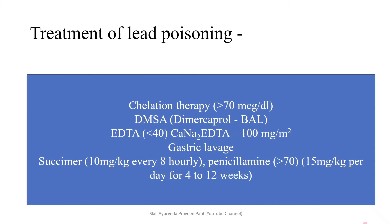Coming into the treatment part. Chelation therapy is initiated when lead poisoning exceeds more than 70 mcg per dL. DMSA (Dimercaptrol) is used for severe poisoning. EDTA is useful if lead poisoning is less than 40 mcg per dL, and the dosage is 100 mg per meter square body surface area. Succimer and Penicillamine are orally administrable drugs for chelation therapy.